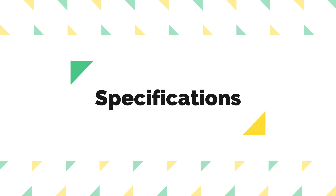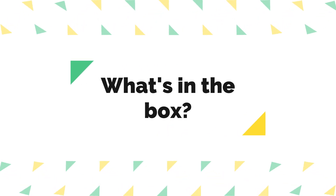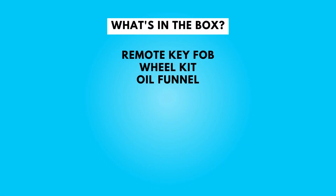Take a moment to look at the specifications — pause if you'd like to read them thoroughly. Let's also dive into what's in the box — pause if you'd like to read those thoroughly as well.